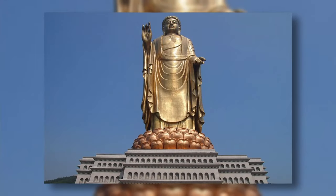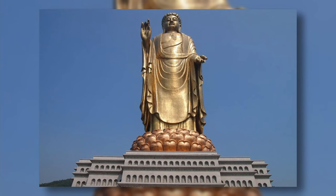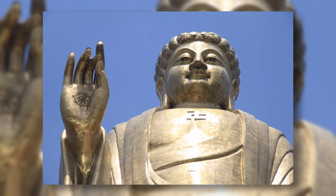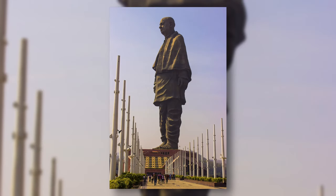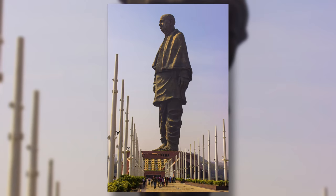The Spring Temple Buddha is a giant statue located in China depicting Vairocana Buddha. It was built from 1997 to 2008 and is the second largest statue in the world. On a side note, the tallest statue in the world — the Statue of Unity in India — is not included in this iceberg for some reason.